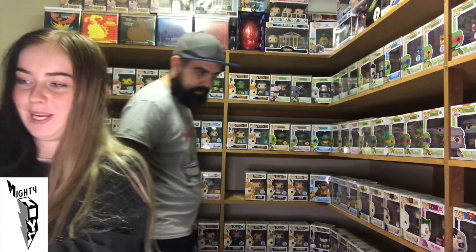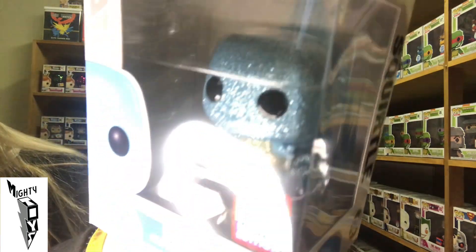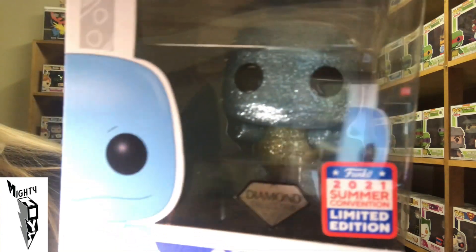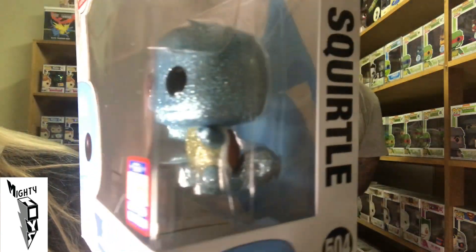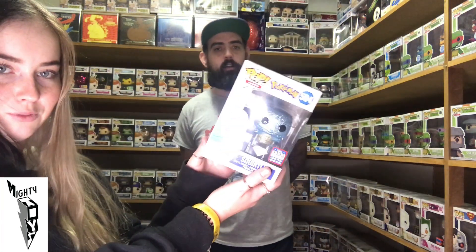You got Squirtle — Diamond Glitter Squirtle. He looks good. That's my favourite glitter Pokemon now — the turtle, Squirtle the turtle. He does look sick. This is actually my first real look at him, to be honest. Very nice looking Pop.